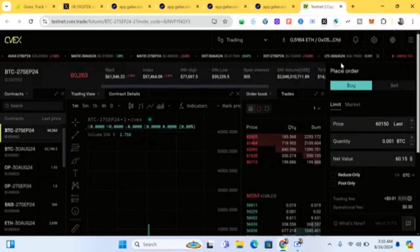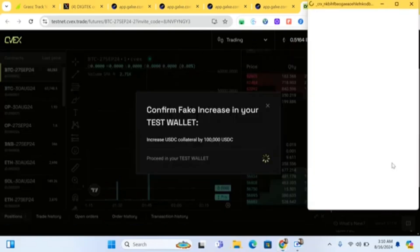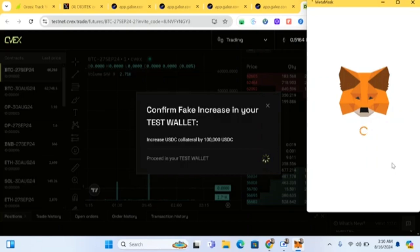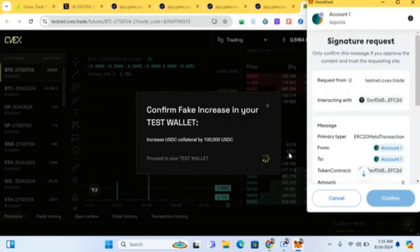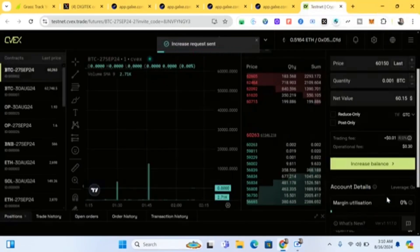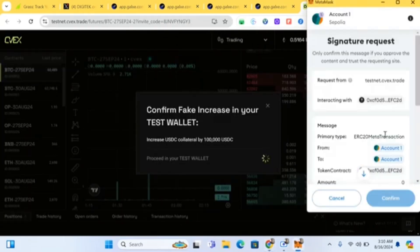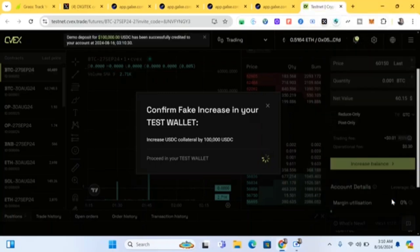Next, come to 'Increase Balance' and click on it. They're going to give you faucet tokens — a fake increase in your test wallet balance — which you'll use to test the site. Go ahead and increase the USDT balance by 100,000.